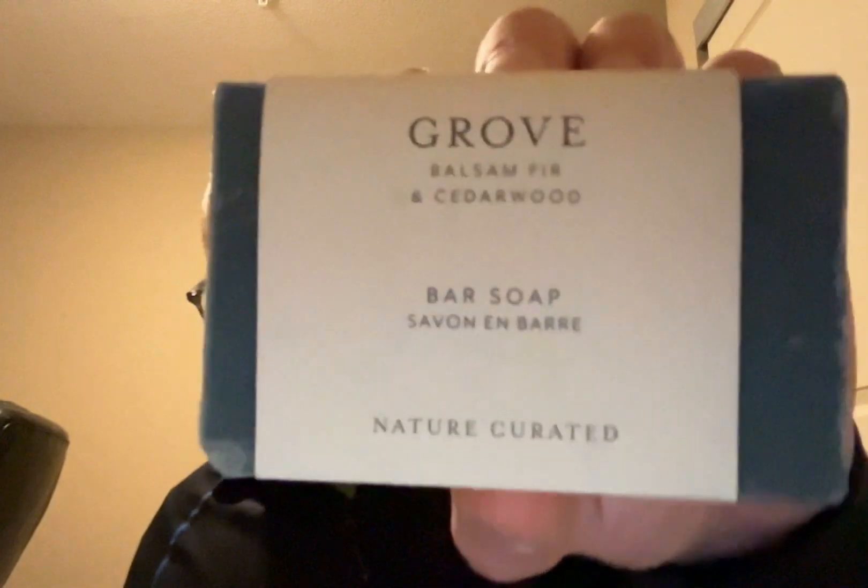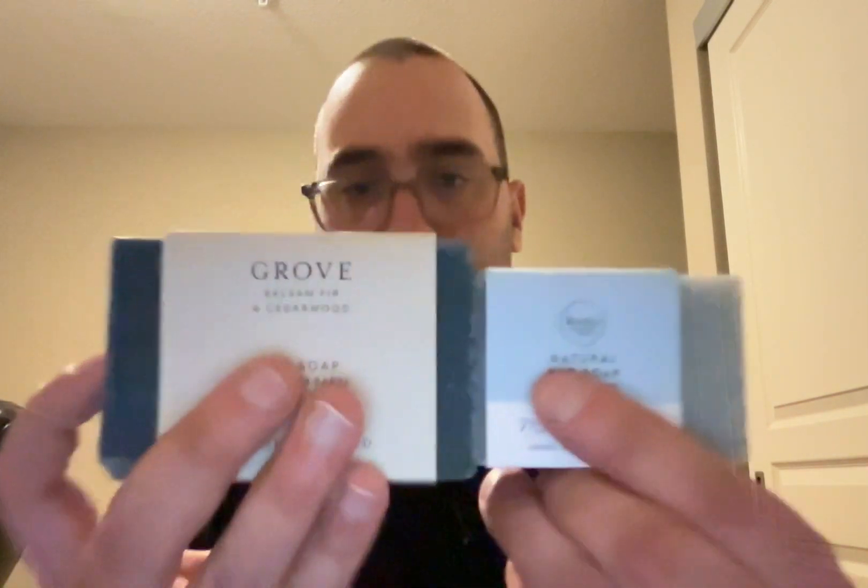Then I did pick up one big bar — this is called Grove Soap. It's a balsam fir and cedarwood. That smells like a Christmas tree, a hundred percent. You can compare the sizes of the two — it is Rocky Mountain Soap Company, just the bigger bar and more of a premium bar. This has coconut oil, olive oil, shea butter, sunflower oil, rosemary leaf oil, cedarwood bark oil, peppermint leaf oil, balsam fir needles, patchouli leaf oil, and yarrow flower oil. It is absolutely amazing — I think I'm going to save this one until last and use the smaller ones first.